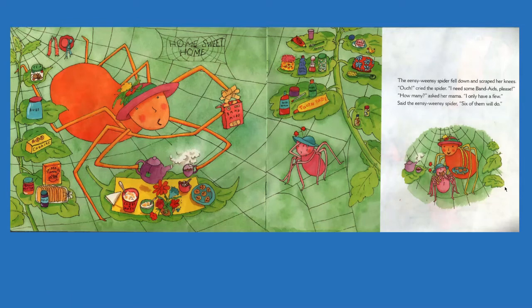The Incy Weensy Spider fell down and scraped her knees. Ouch! cried the spider, I need some band-aids, please. How many? asked her mama. I only have a few, said the Incy Weensy Spider. Six of them will do.